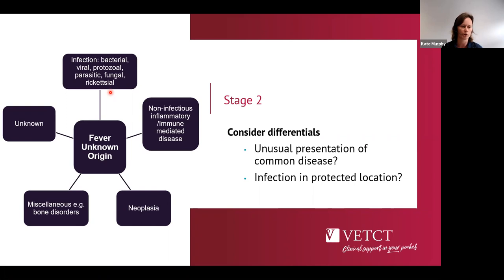The overall groups of differentials to consider include: infectious disease — bacterial, viral, protozoal, parasitic, fungal, or rickettsial — where history and exposure are very important; non-infectious inflammatory disease, including sterile inflammatory and immune-mediated disease, which forms a large category particularly in dogs; tumours driving pyrexia, either haematopoietic or necrotic tumours releasing pyrogens; and a miscellaneous category including panosteitis, metaphyseal osteopathy, cellulitis, and panniculitis. Some animals remain with an unknown cause.